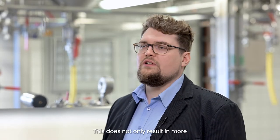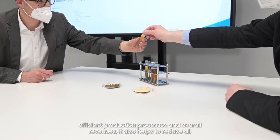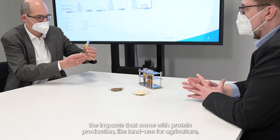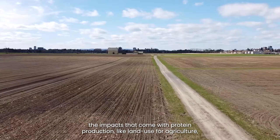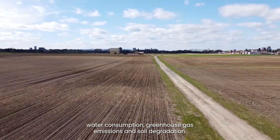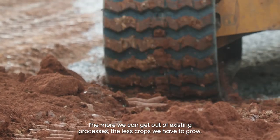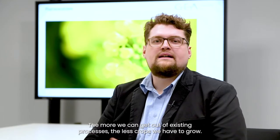This does not only result in more efficient production processes and overall revenues, it also helps to reduce all the impacts that come with protein production like land use for agriculture, water consumption, greenhouse gas emissions and soil degradation. The more we can get out of existing processes, the less crops we have to grow.